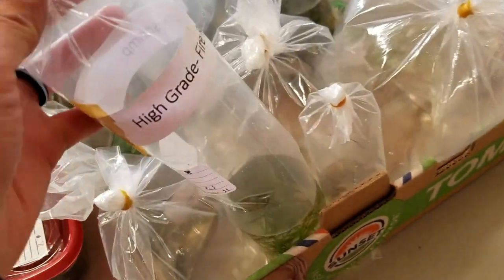So you want to participate in your first fish club auction, but you've never been to one before and have no idea what you're doing. Stay tuned to find out how to bid like a boss and win big at your next auction.